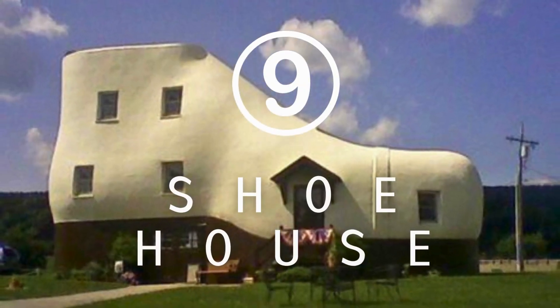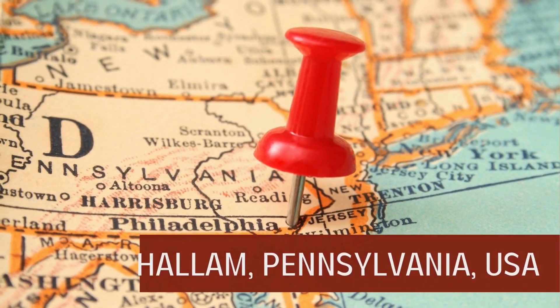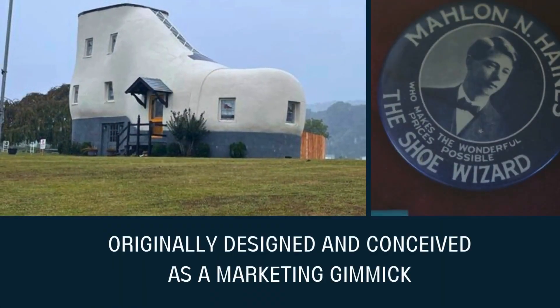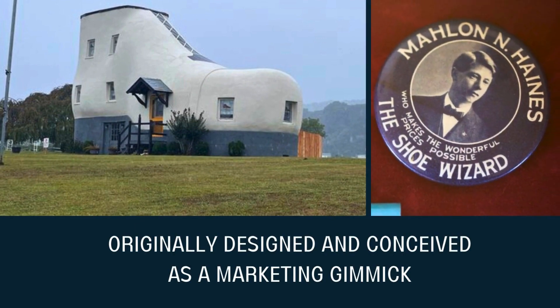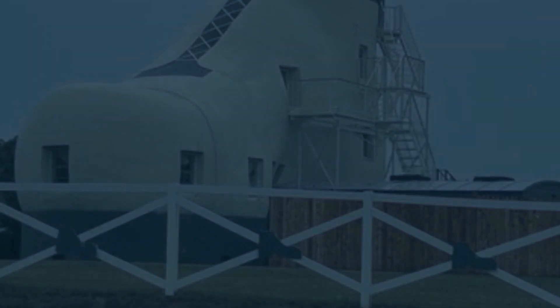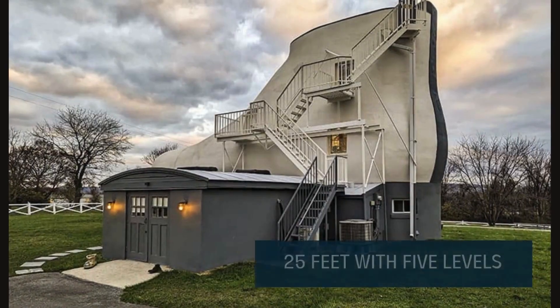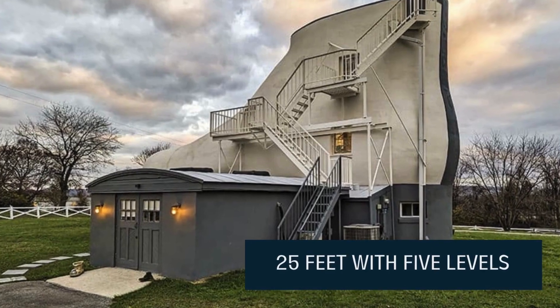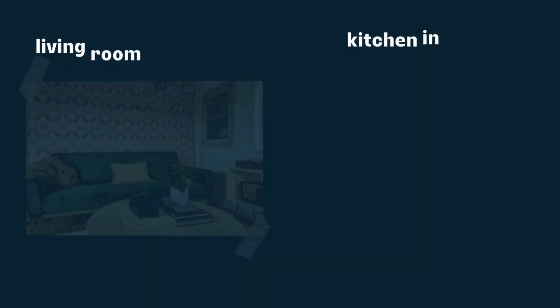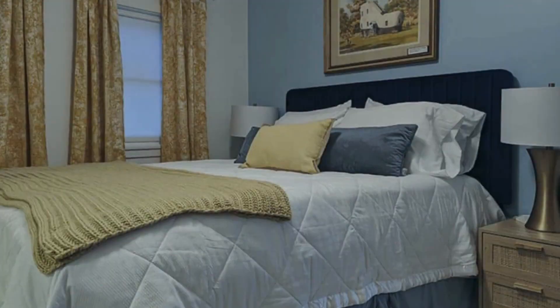Stepping into the ninth spot, let's explore the whimsical shoe house located in Helen, USA. This delightful structure takes the form of a giant shoe. Originally designed and conceived as a marketing gimmick by Maylin Haynes, a savvy shoe store owner, this unique dwelling was built in 1948. Soaring 25 feet into the sky, the shoe house comprises five stories, featuring the living room in the toe, the kitchen in the heel, and two bedrooms nestled in the ankle.